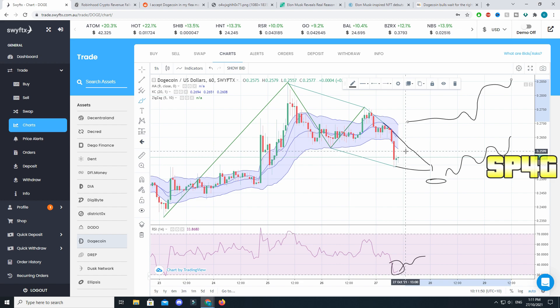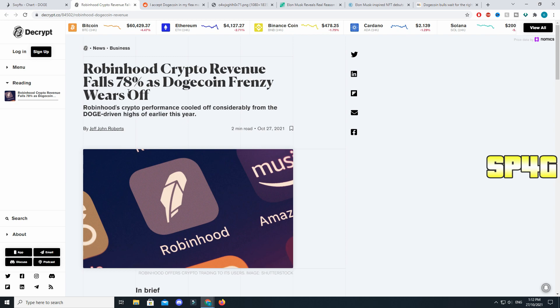There are a lot of things affecting Dogecoin's price and it just seems to be growing and growing. If there is a small pullback, don't get scared, because it is still holding onto the price very strongly.